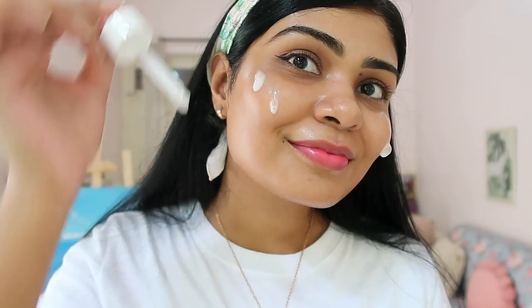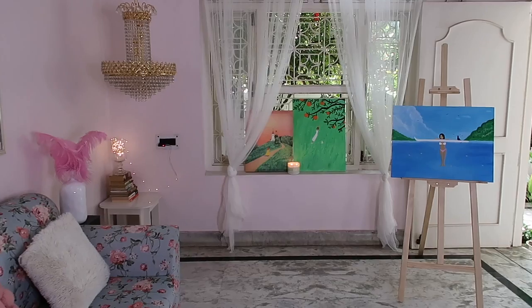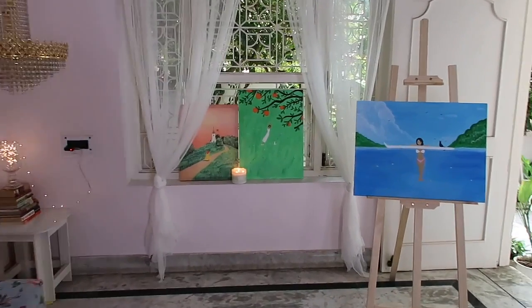Niacinamide has a very soothing effect on the skin, especially for acne-prone skin. Now I'm just going to apply my moisturizer and sunscreen, and that's it for my skincare routine. In all honesty, I feel this is my favorite serum from Plum. Now I'm just adding the final few touches to my painting.